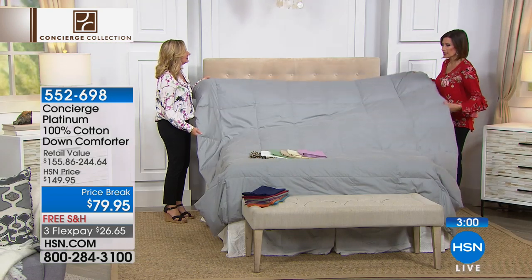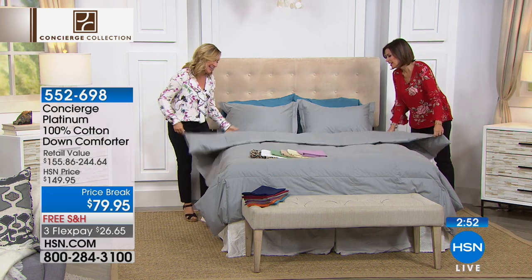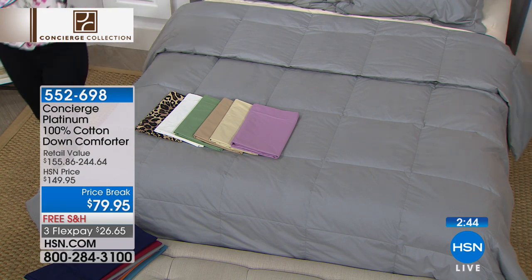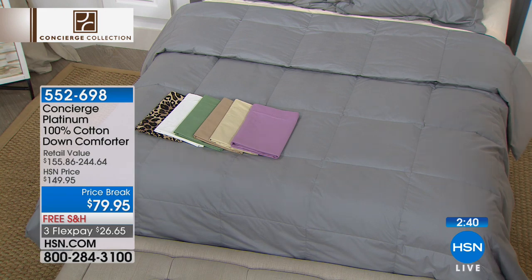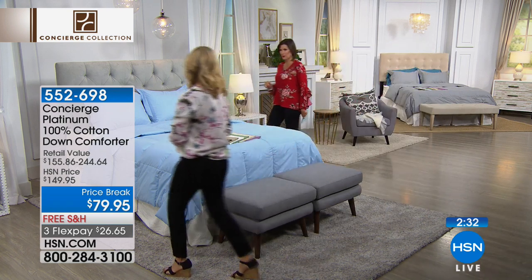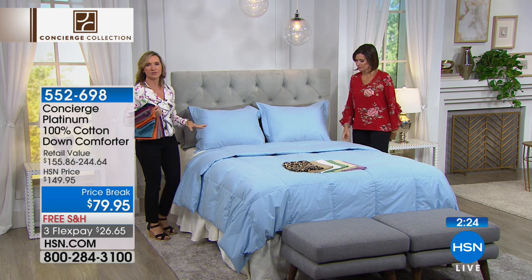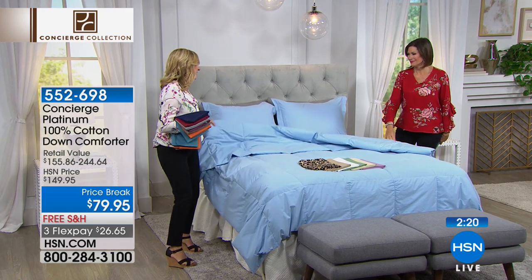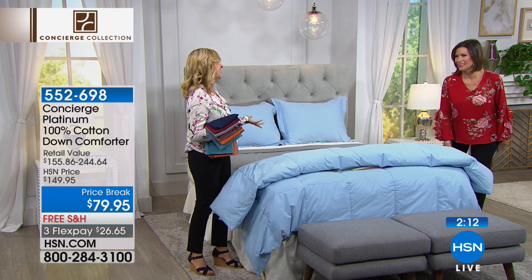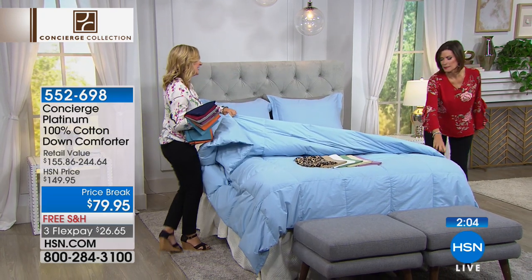Look at how it just floats down — down comforters make me sleepy. Between the mattress pad and this, you could sleep the whole fall season away. Three flex payments of $26.65. This is the time when we still have the sizes and colors — grab what you want. This sky blue is beautiful. This is my favorite way to dress a bed — a solid color. You can do so much with it. A down comforter, even when it's not pulled up and just rolled at the end of the bed, looks like something out of a magazine. You just can't wait to jump into it.